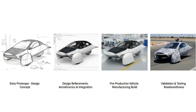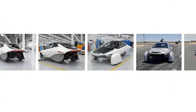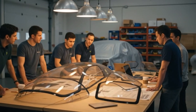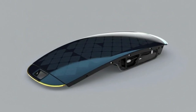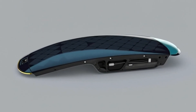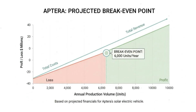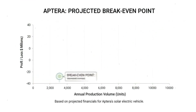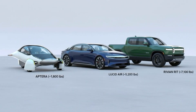Have you ever noticed how some innovations arrive quietly, almost without fanfare, but end up becoming the turning point of an entire industry? That's exactly what seems to be happening right now with Aptera's solar technology. Something subtle, almost easy to overlook, is unfolding behind the scenes. And if you follow the clues closely, it suggests Aptera is preparing to take a major leap into a new generation of solar capability. And it all starts with a small detail that wasn't meant to steal the spotlight.